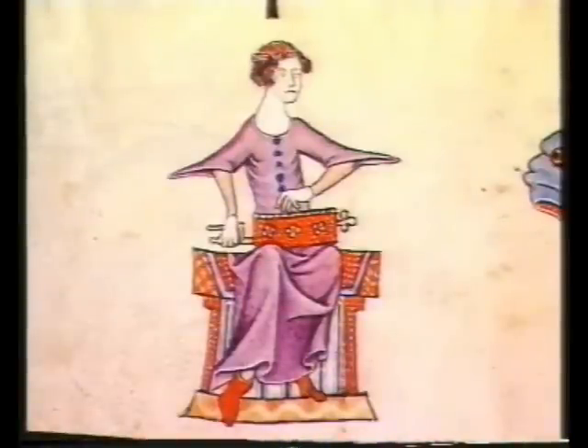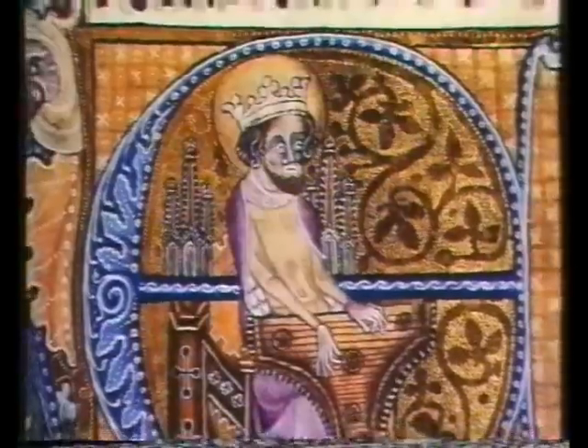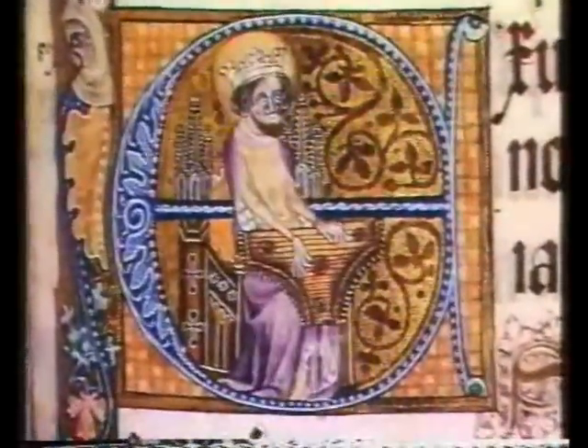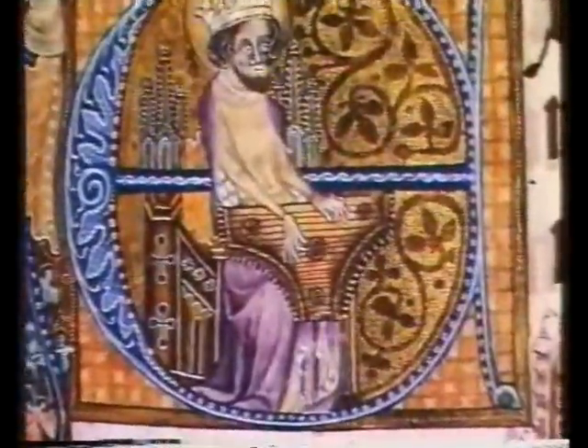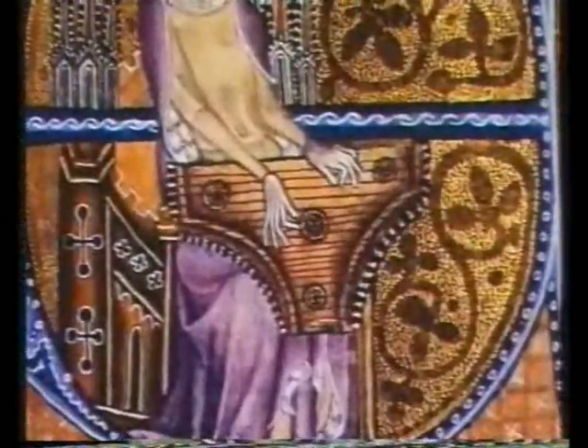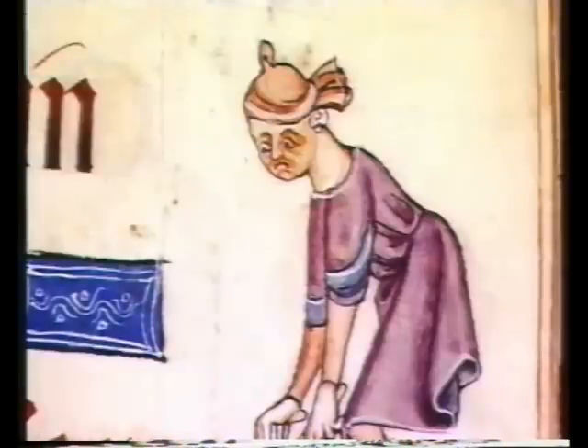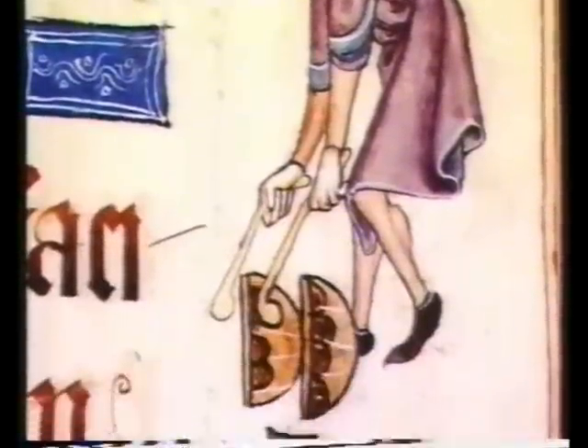The many musicians in the psalter could be linked to the words of the final psalm, number 150: Praise ye the Lord, praise him with the sound of the trumpet, praise him with the harp, praise him with stringed instruments and organs, praise him upon the loud cymbals, let everything that hath breath praise the Lord, praise ye the Lord.